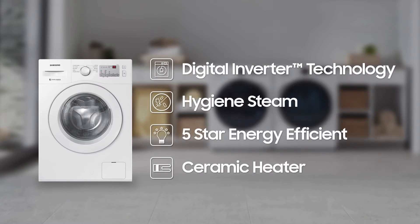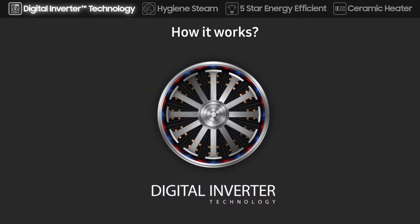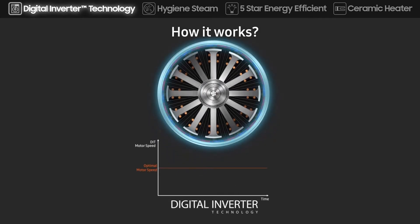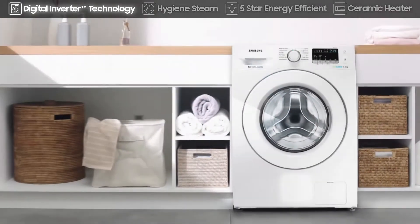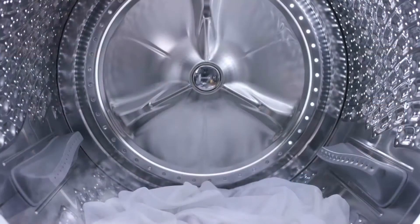The inbuilt digital inverter motor rotates smoothly and consumes less energy, while a non-inverter motor rotates with resistance causing noise and vibration. It delivers superior energy efficiency, minimal noise, and long-lasting performance.